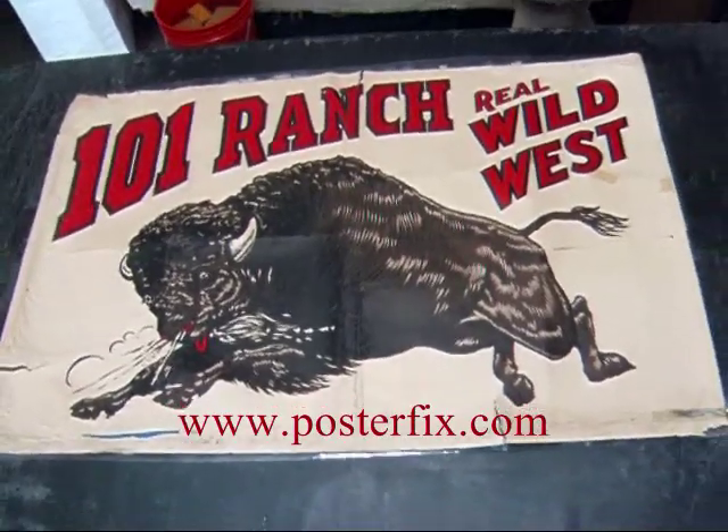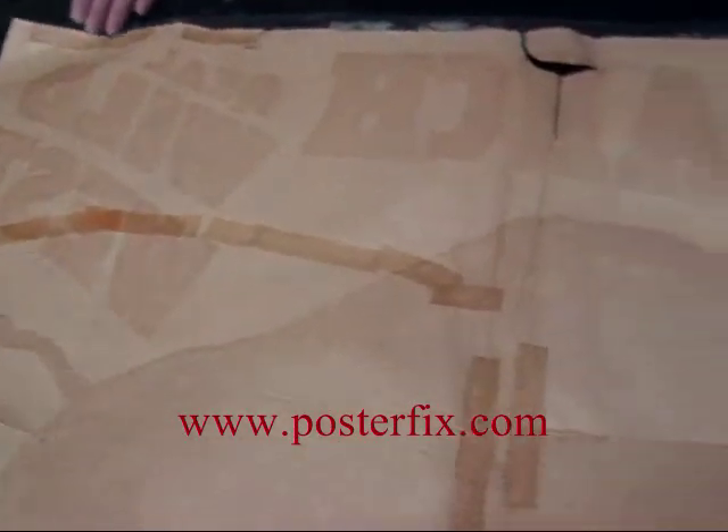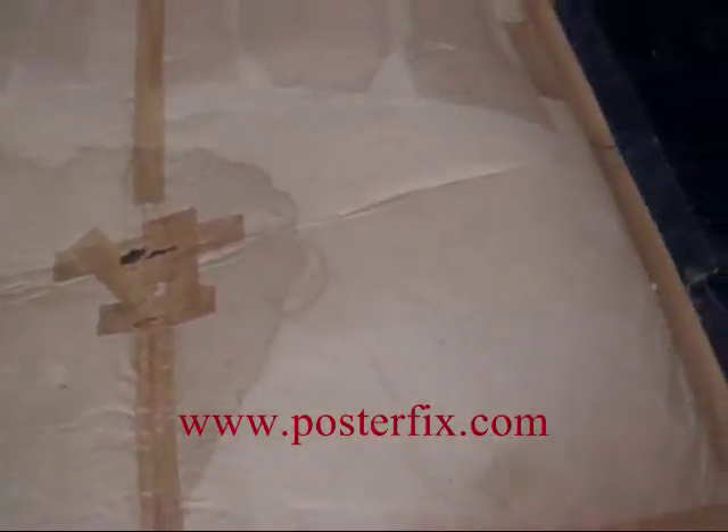This poster has a lot of tape on the back. All this tape is going to come off, or else it won't stick to the linen backing.